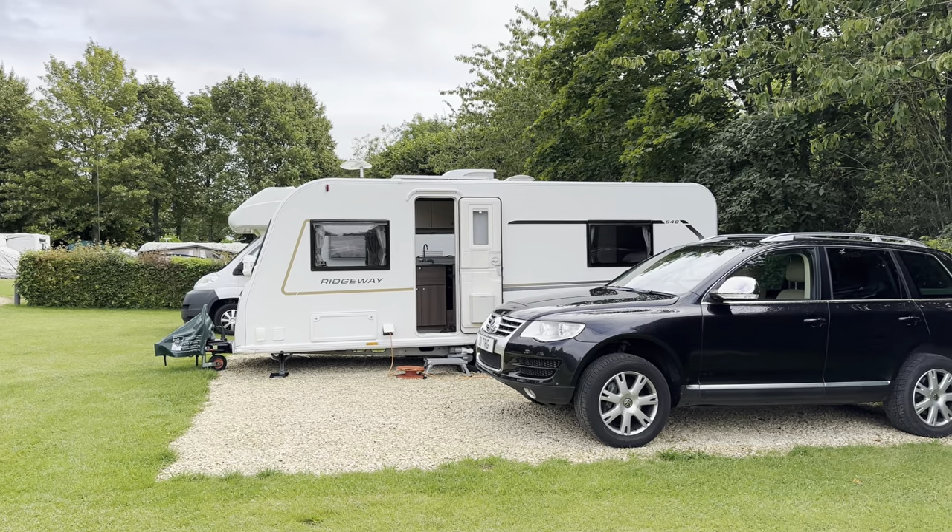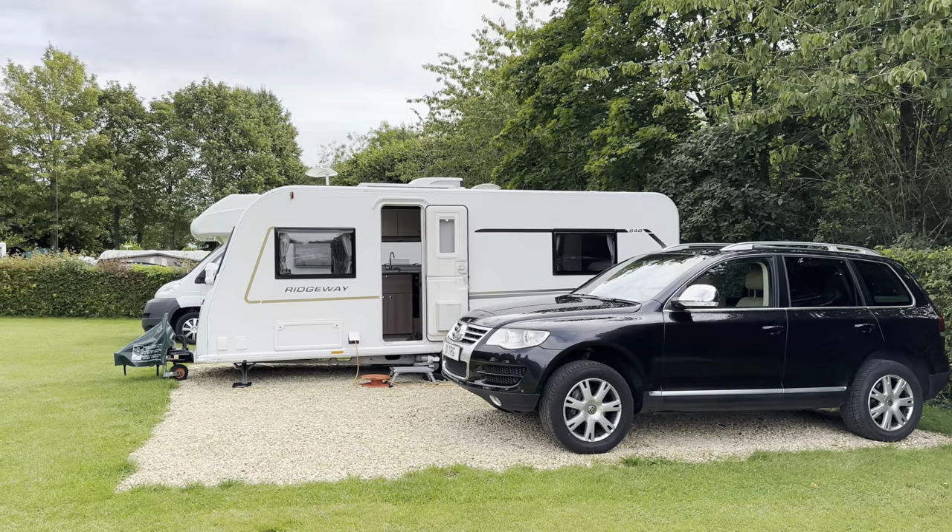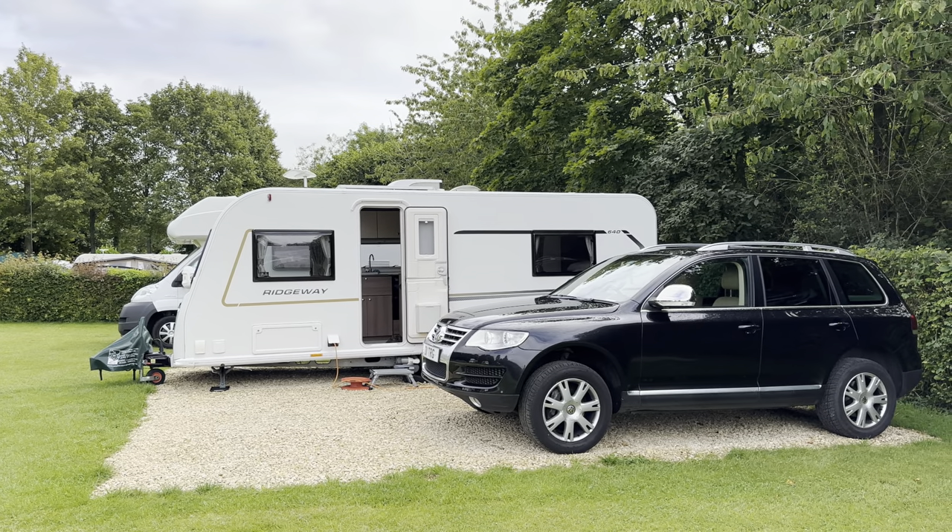This theme of me not paying attention will become more apparent later in the video. We pitched up really quickly and by four o'clock we were sat outside drinking cups of tea, taking in perhaps the last of the nice weather for the weekend ahead — the forecast was predicting some fairly significant showers. But we were going to make the most of it. Friday night we didn't really feel like cooking after an exhausting week, so we took advantage of the on-site facilities.